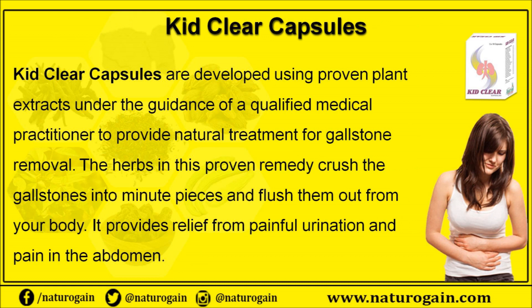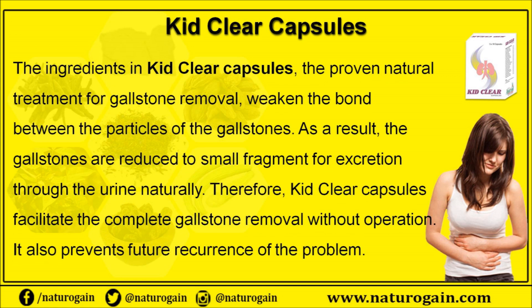How to remove gallstones at home is through intake of proven herbal remedies. Kid Clear capsules are developed using proven plant extracts under the guidance of a qualified medical practitioner to provide natural treatment for gallstone removal. The herbs in this remedy crush the gallstones into minute pieces and flush them out from your body, providing relief from painful urination and pain in the abdomen.